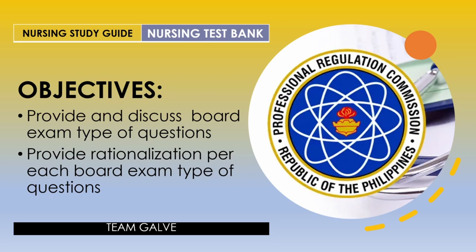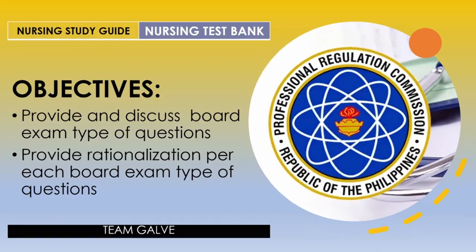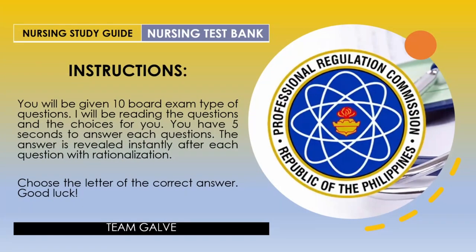As long as you know the whys — the rationale — then you'll be able to answer it. I'll be providing you the instructions. You will be given 10 board exam type of questions. I'll be reading the questions and the choices for you. You have five seconds to answer each question. The answer is revealed instantly after each question with rationalization. Choose the letter of the correct answer. Good luck, nurses. Take a deep breath because we're going to start with question number one.